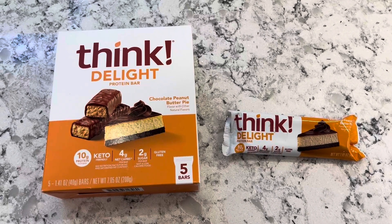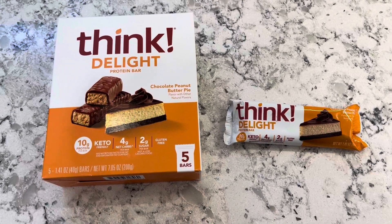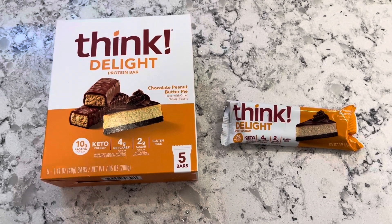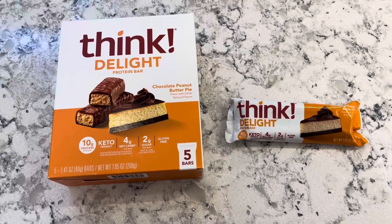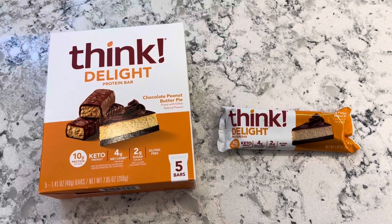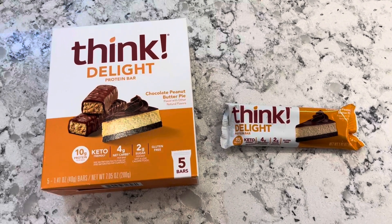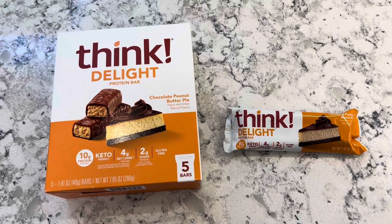Hey everyone, my name is Katherine and today I'm going to be reviewing these ThinkDelight Protein Bars. I've been in the market for some new protein bars. I've been trying to exercise a lot more lately and just keep healthy and active, and because of that I've been a lot more hungry. So I was looking for some protein bars that were going to help keep me tied over throughout the day.